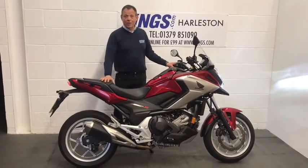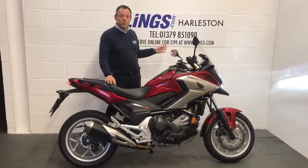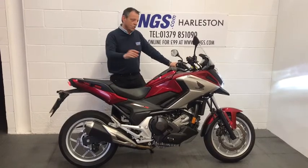If you want to buy this bike, you can give us a call on 01379 851 090. Alternatively, you can reserve the bike for just £99 at www.lings.com. So let's just start her up.